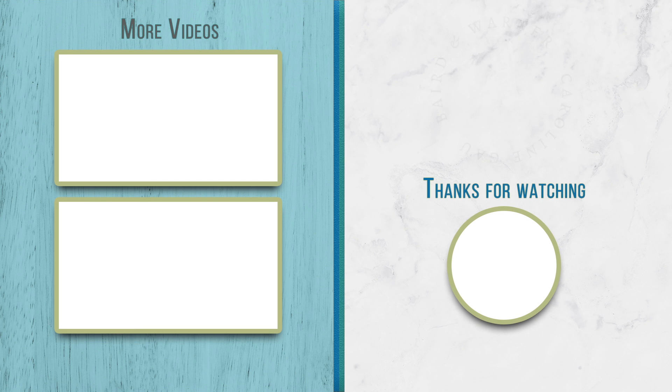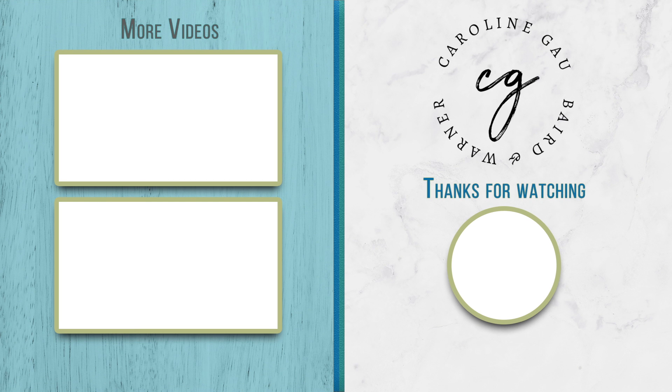Subscribe to my YouTube channel at Caroline Gao. Every Tuesday we post new content of local businesses, renovation projects, and market updates to keep you in the know in Northbrook. Bye for now.